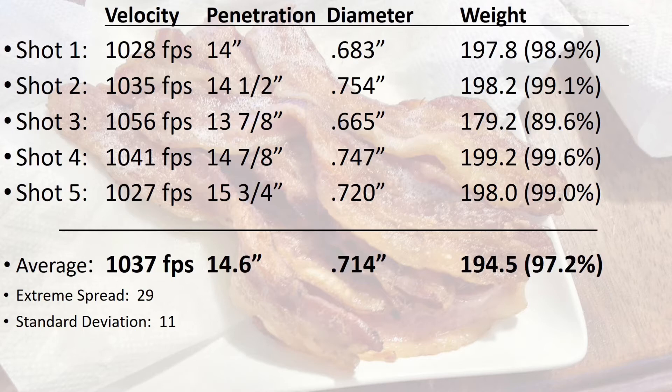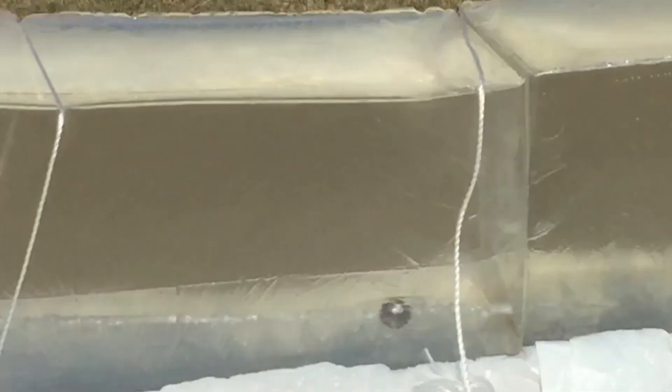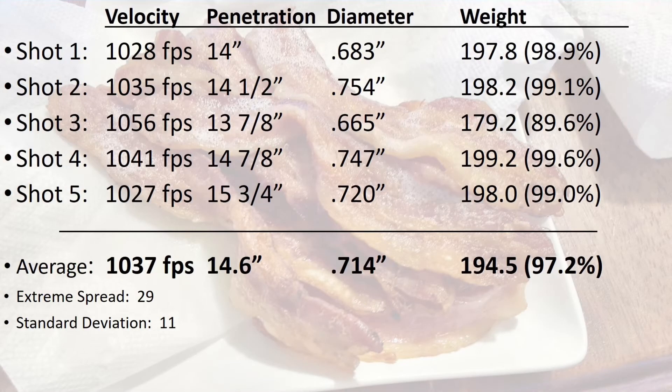All of the bullets that get shot into the gel bounce back a little bit, but we've noticed in a couple of previous tests that some bullets demonstrate a lot more bounce back than most. Take a look at this slow motion and notice how far the bullet travels before it comes to a complete stop. Three of the five bullets in this test demonstrated similar bounce back.